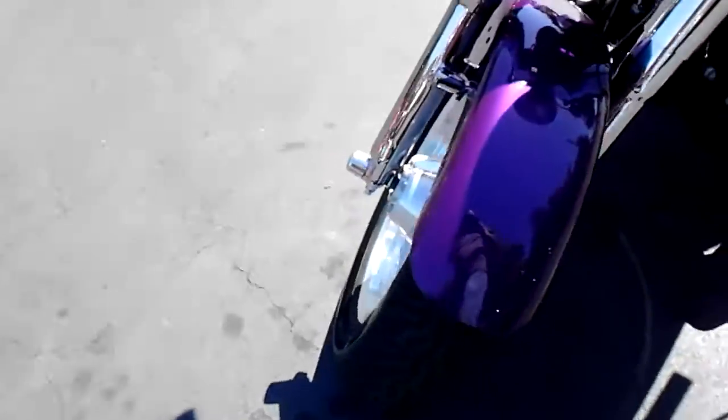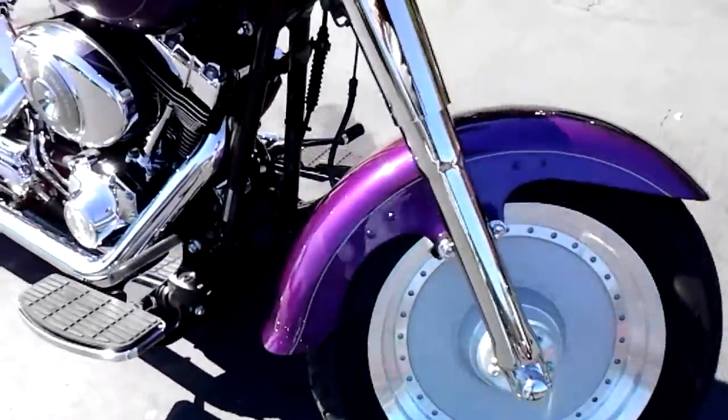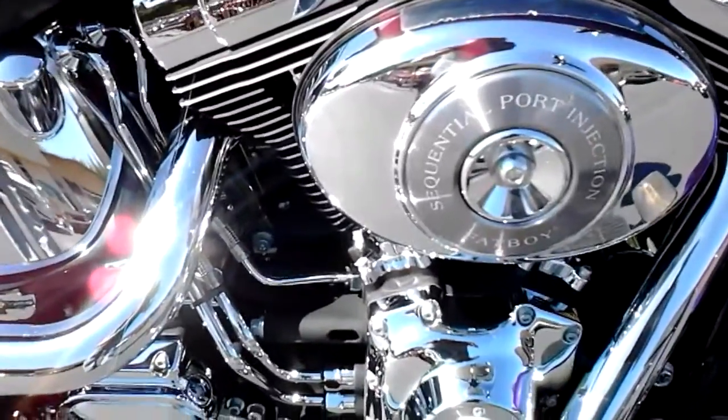Of course the Fat Boys have the solid aluminum wheel. This one's got the twin cam 88B engine with sequential port fuel injection.